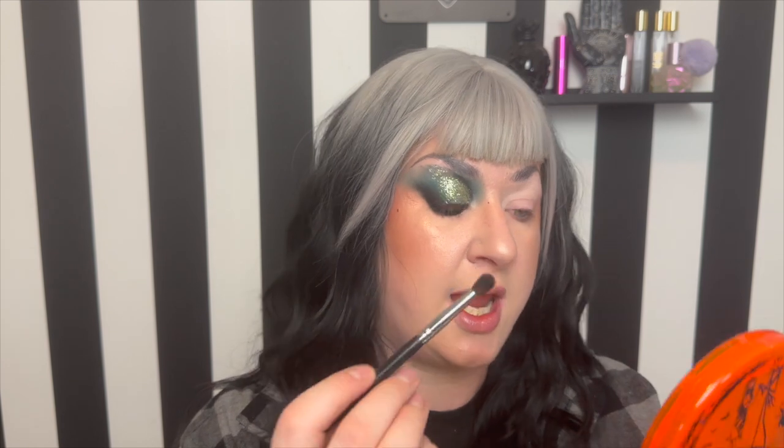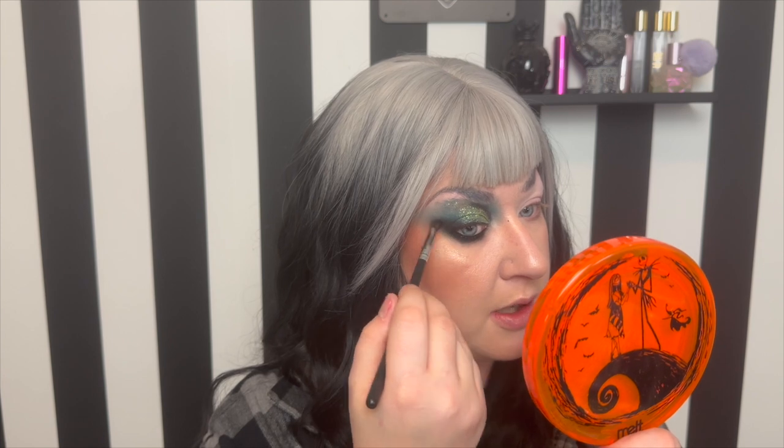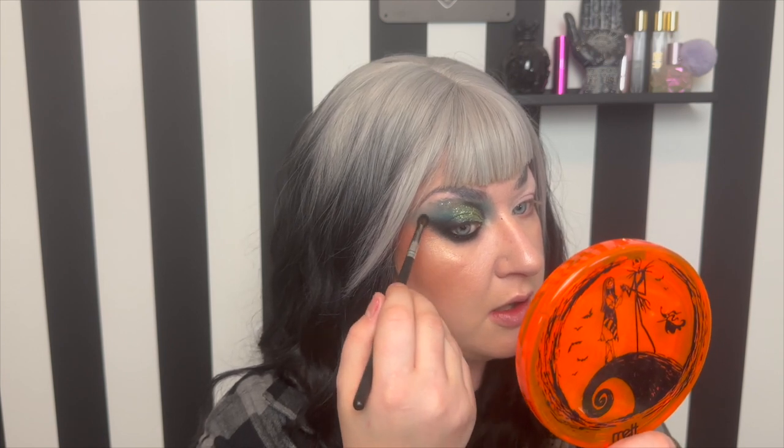I don't want to get too out of hand, so I'm going to wipe the brush off a bit and go in with the brush we used for Strychnine, just lightly blending out on the lower lash line. The look we're creating calls for at least a little bit of drama. I think I'm also going to intensify this wing out here a little bit more — sometimes you just kind of think as you go.